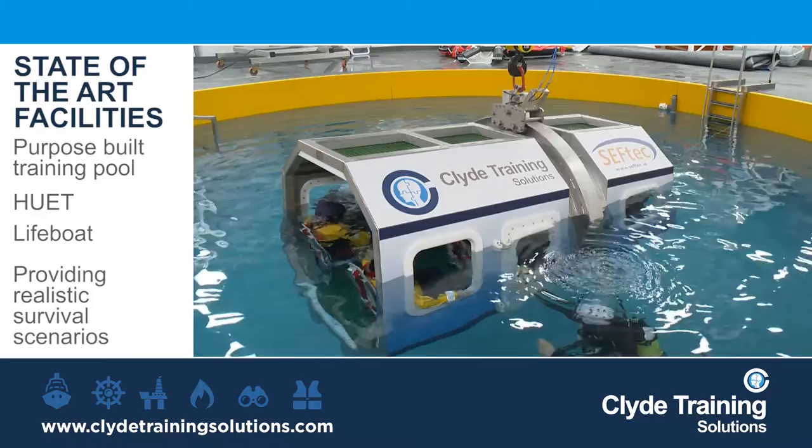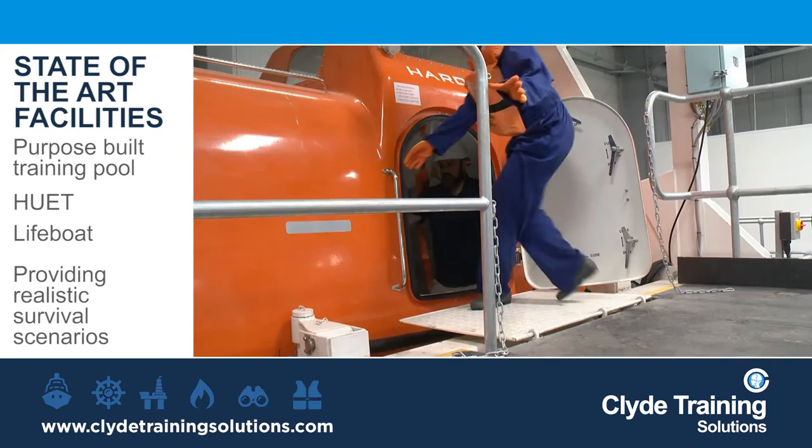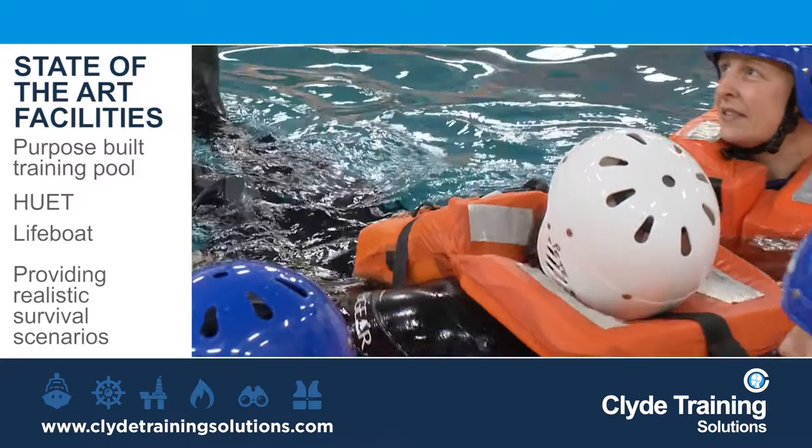There is a purpose-built training pool with a helicopter underwater escape trainer, providing emergency escape training for the oil and gas and offshore sectors. A lifeboat, allowing for training in mustering and boarding of a survival craft, and a full suite of life rafts, life jackets and safety equipment to train delegates in life-saving sea survival-based scenarios.